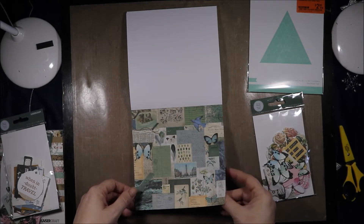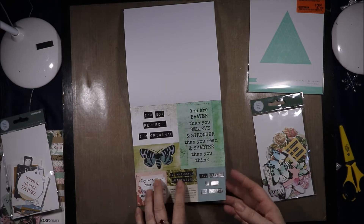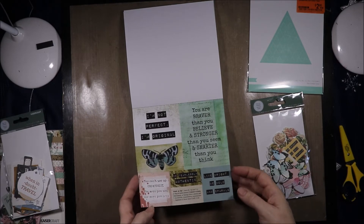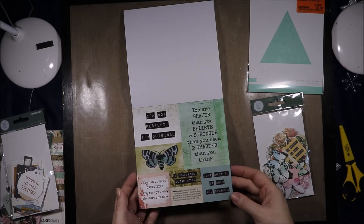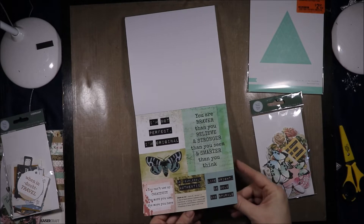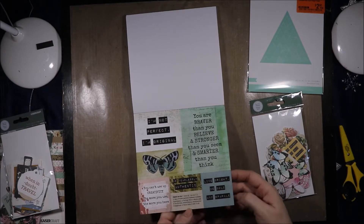We have another beautiful collage piece. "I'm not perfect, I'm original" — this is varnished as well. "You are braver than you believe and stronger than you seem and smarter than you think." "You can't use up creativity — the more you use, the more you have." "Live bright, be bold and sparkle." "Be fearlessly authentic."